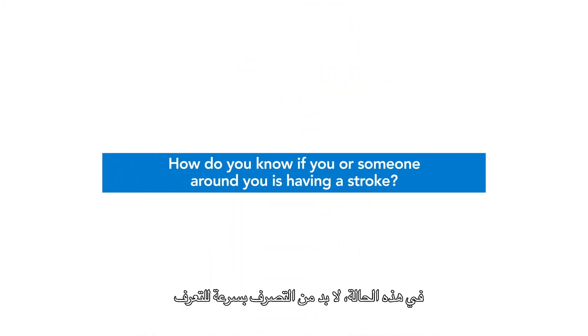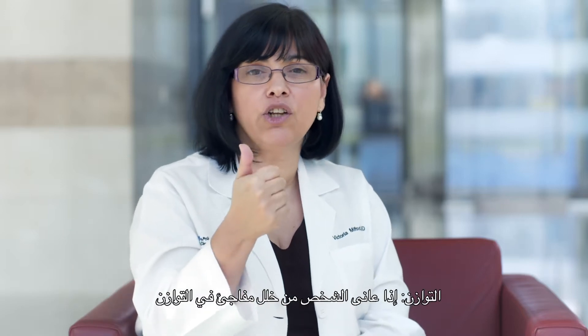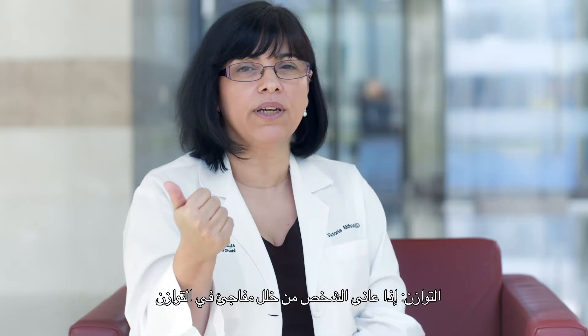There's an acronym called BEFAST to help us recognize the symptoms. B stands for balance — sudden loss of balance could be a stroke. E stands for eyes — loss of vision out of one or both eyes could be a stroke. F stands for face — if the face seems asymmetric with one side drooping down and that came on suddenly, it could be a stroke.